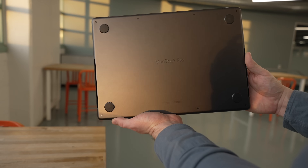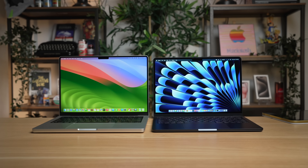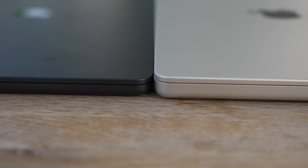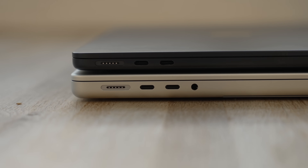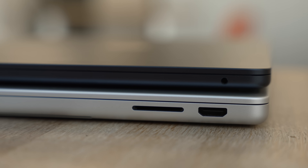There are some other options besides the Air if those weaknesses bother you and you want to upgrade the experience. Take a look at the M3 MacBook Pro. This base level version comes with a 14-inch display, sitting in between the size of the 13- and 15-inch MacBook Air, but it is heavier. Still, it's a very portable laptop and that extra thickness affords the Pro more battery life and some more ports — it has the same two USB-C ports, MagSafe charger, and headphone jack as the Air, plus an HDMI port and an SD card slot.